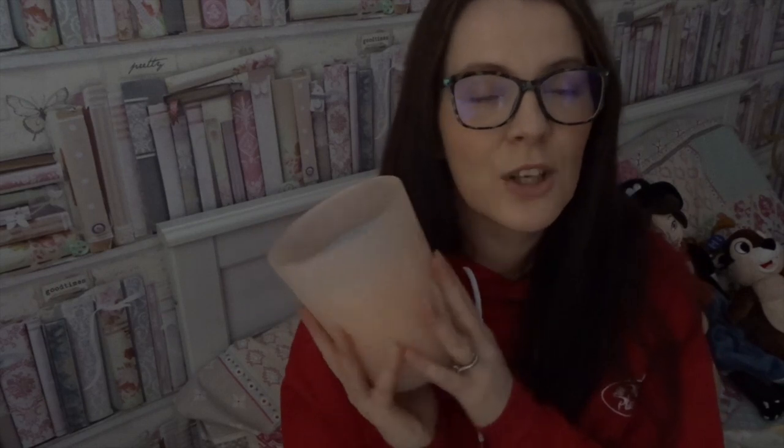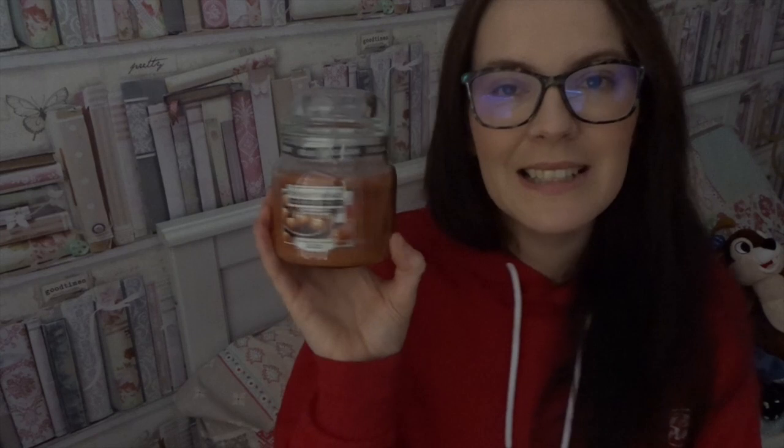The first candle I got was this one from B&M — it says 'Oh Happy Days.' This candle is so special because it reminds me of the Disneyland Hotel. If you've ever been into the Disneyland Hotel, it has a certain smell — it is divine. This candle is as close as I'm going to get to reminding me of that smell. I cannot wait to burn this in my living room to remind me of my holidays.